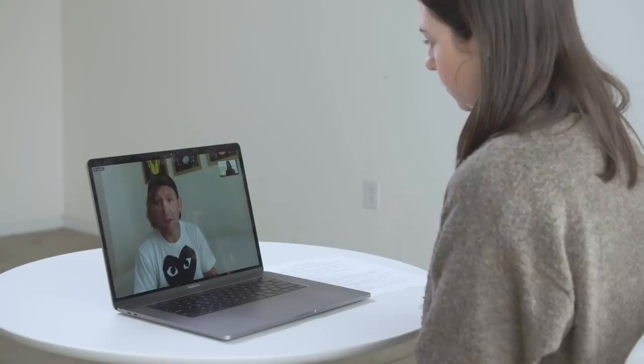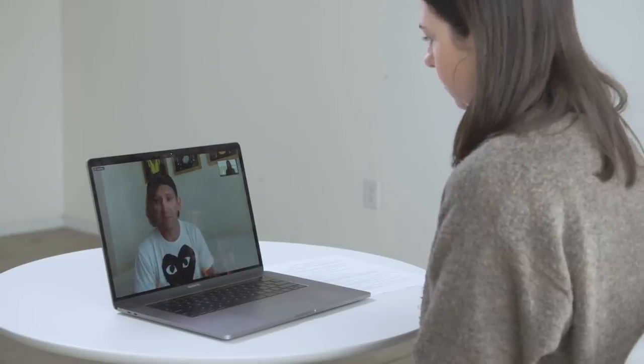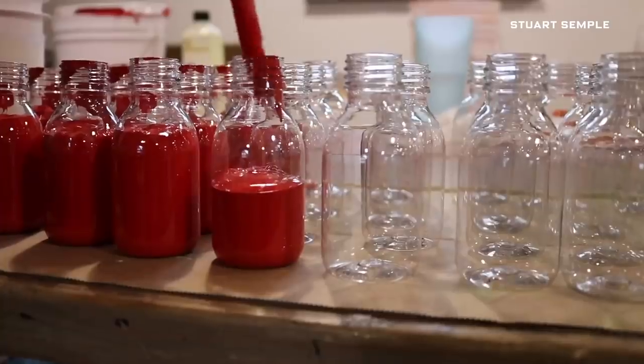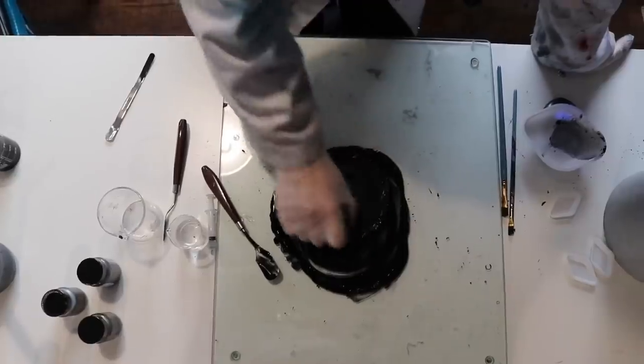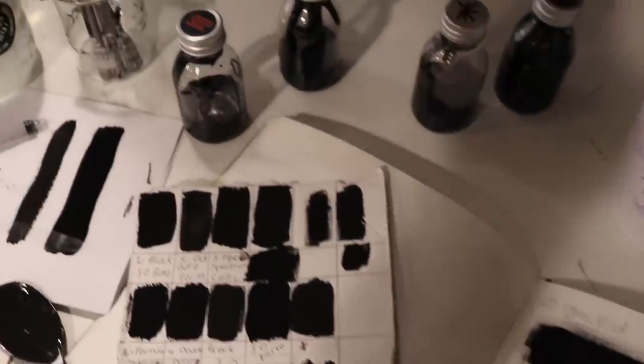A lot of the other super black things that you see are scientific processes — they're incredible, but they're made in labs. They grow nanotubes in vacuum chambers. It's complicated. We approached it like paint makers. So Black 3.0 isn't the same thing as Vantablack or Singularity Black. Although it does have nanoparticles in it, it is very much a paint. We had to create a new pigment from scratch called Black Magic, which is born matte.